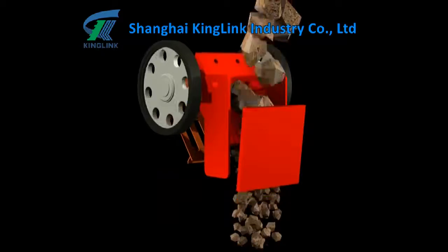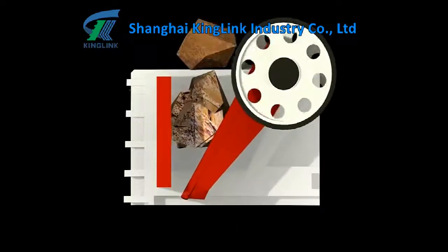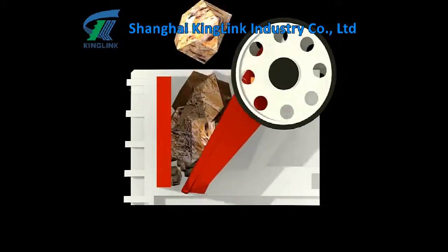It is preferred equipment for the complete set of product line as the first step crusher.